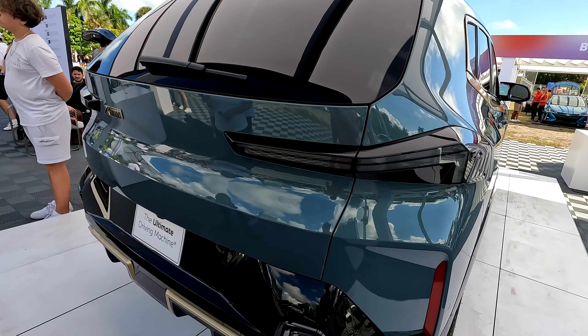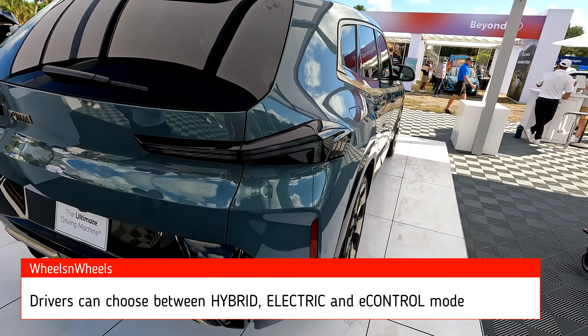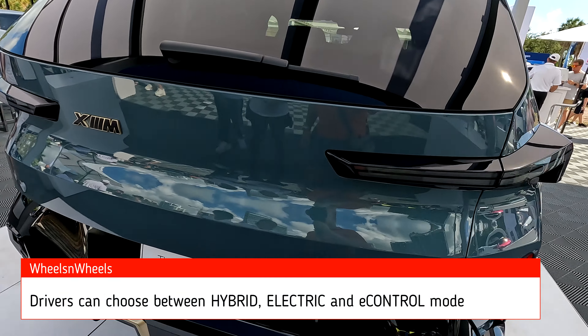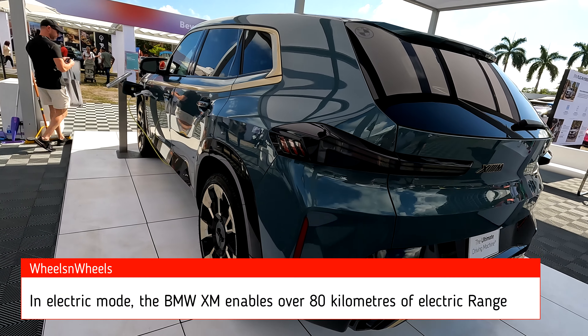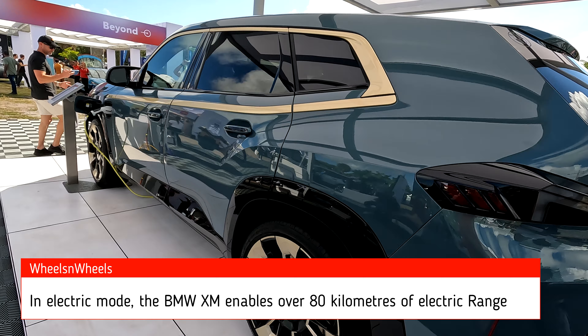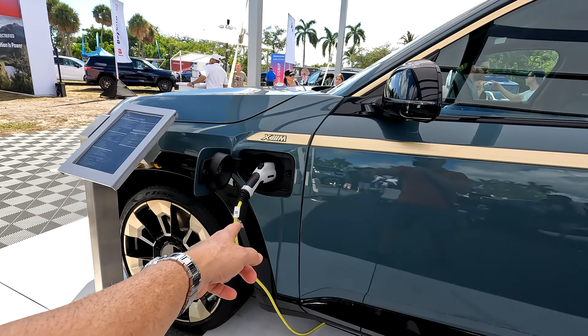Check out these lines — very modern looking. It's a plug-in hybrid. You can see the plug-in port right over here.